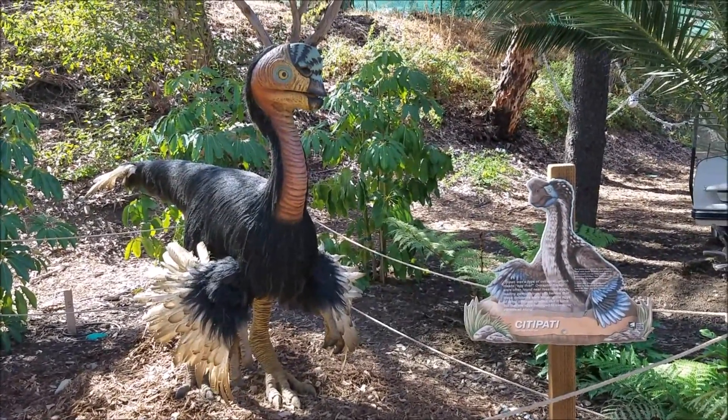That actually looks a little bit better there. That is really cool — it's the Tyrannosaurus Rex right there. This guy already had lunch.